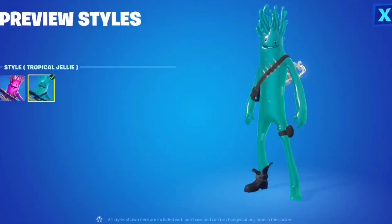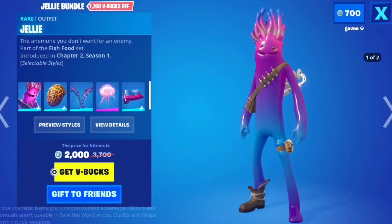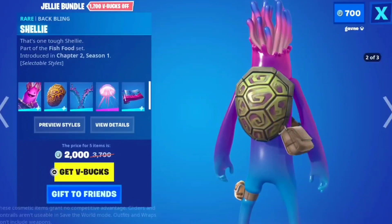Jelly — okay, this is a troll skin. I like it for the meme ability; it's so bad it's good, you know? That's kind of a creative backbling. I kind of like the turtle shell one.